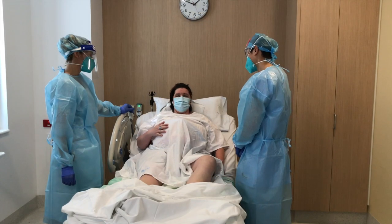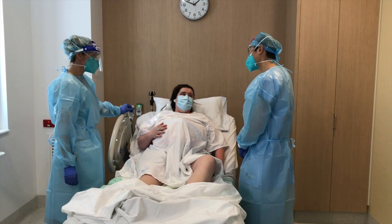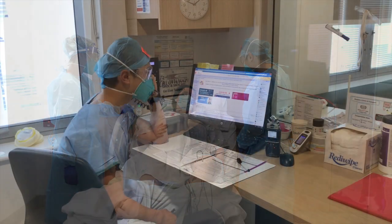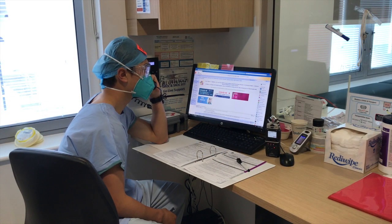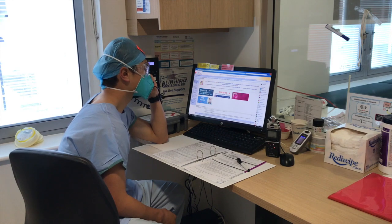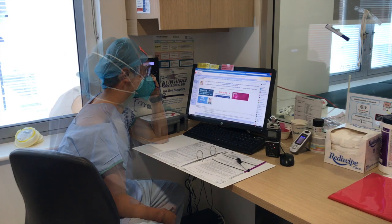Sarah has been in labour for over 12 hours and after a review, the obstetrics registrar identifies a failure to progress. The obstetrics registrar contacts their consultant to discuss Sarah's progress, and a decision is made to progress to a category 2 emergency caesarean section.